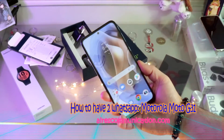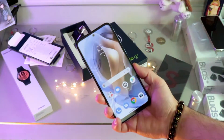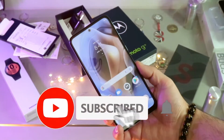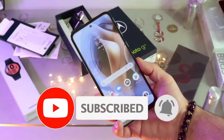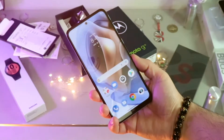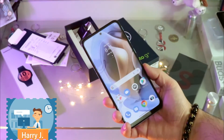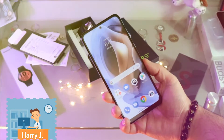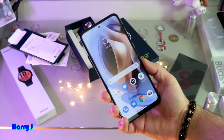Hi, this is Harry Jai from Mass Communication. I'm again with another video. In this video, I'm going to show you how you can have two WhatsApp on your Moto G31 or any other version of Motorola phone. This is a very easy tutorial and it's legit — you can use two WhatsApp without hacking or cracking.